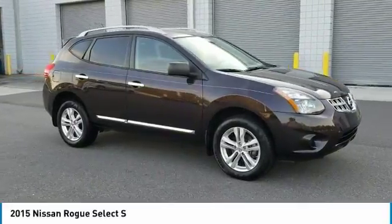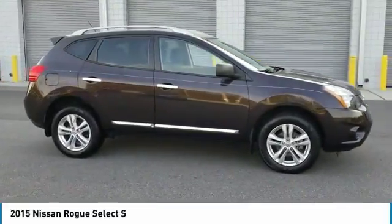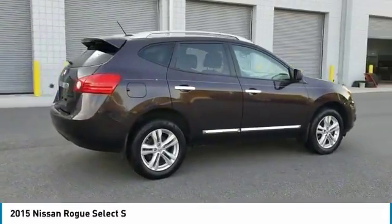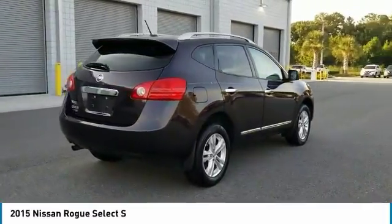Don't miss this black Amethyst 2015 Nissan. Make a great choice today with this must-have SUV. Learn more about this SUV by contacting the dealership today and own it today.